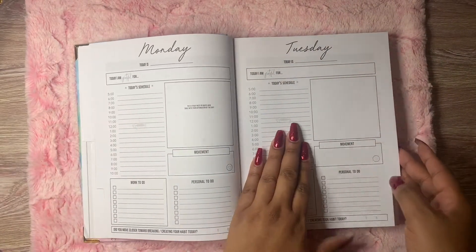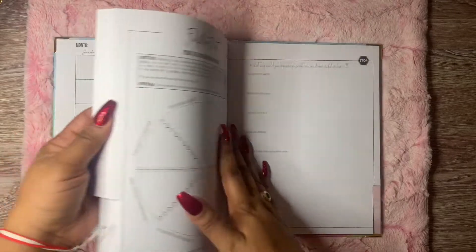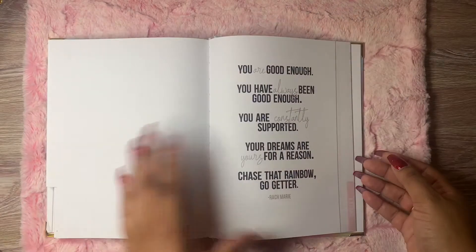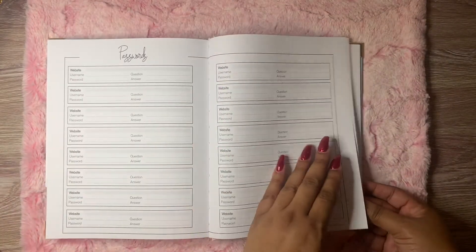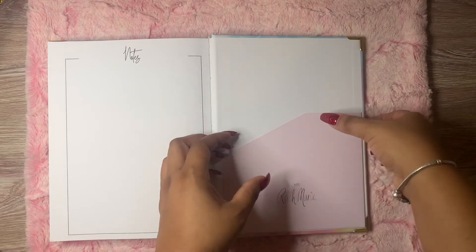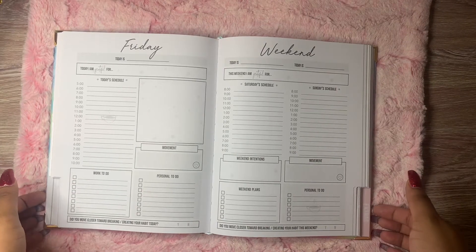And then you get a daily section — so the whole planner is a daily planner and the months are laid out like this. At the end you'll get this fulfillment chart, probably to see what has happened in the last six months so you can reevaluate everything. And then as extras you'll get this address book, these passwords, and some lists and note pages. At the end you'll also get this little folder where you can put stuff. Overall this is a very nice book bound planner and it does lay flat.